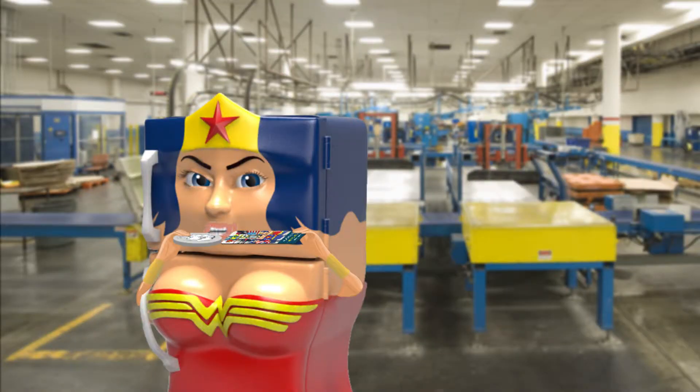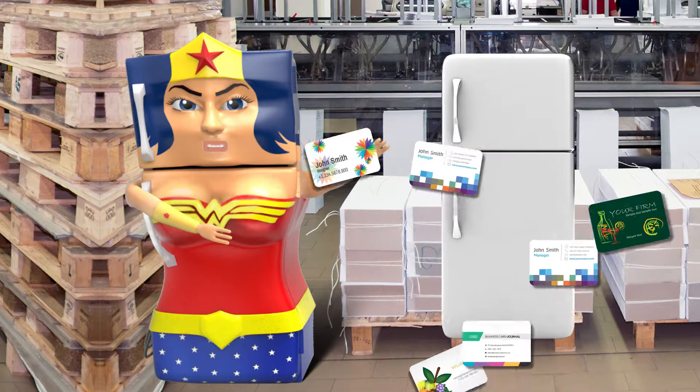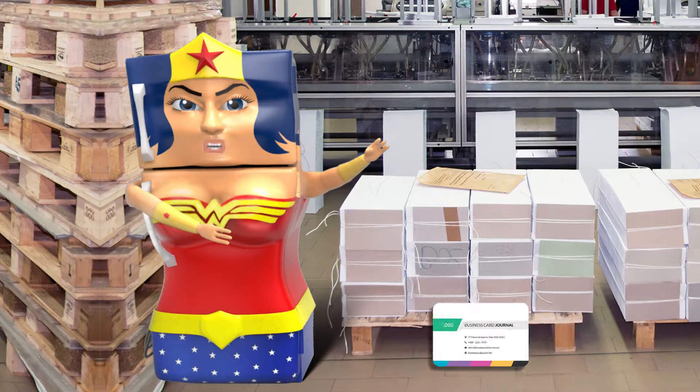We produce only premium quality 35mm thick magnets — the same thickness as a dime. Mini business card magnets can be placed on the most visited places at home: your fridge, microwave, garage shelves, metal doors, or any other metal surface.